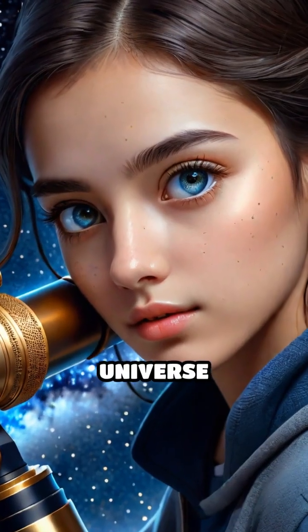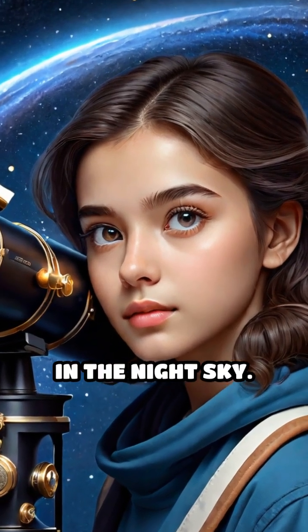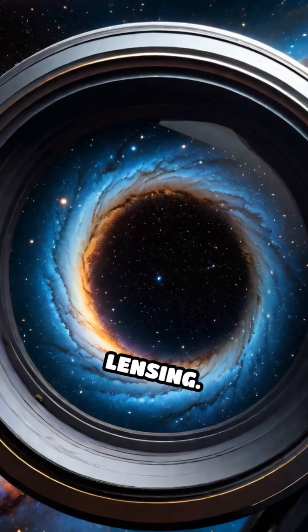Imagine peering deep into the universe and seeing distant galaxies appear stretched, warped, or even duplicated in the night sky. This isn't a trick of your telescope, but a mind-bending phenomenon called gravitational lensing.